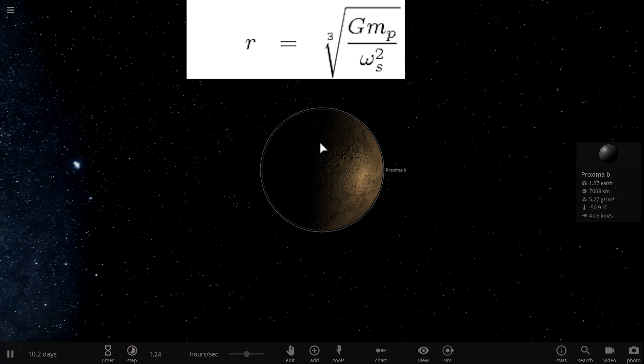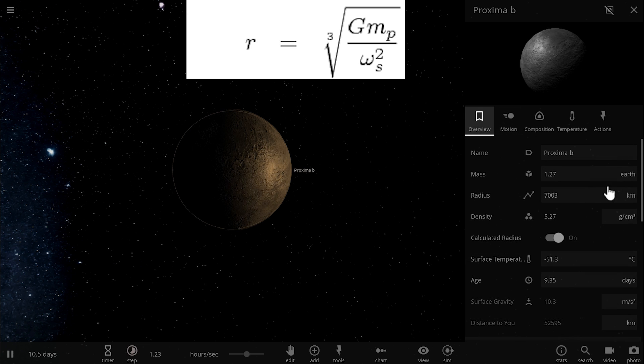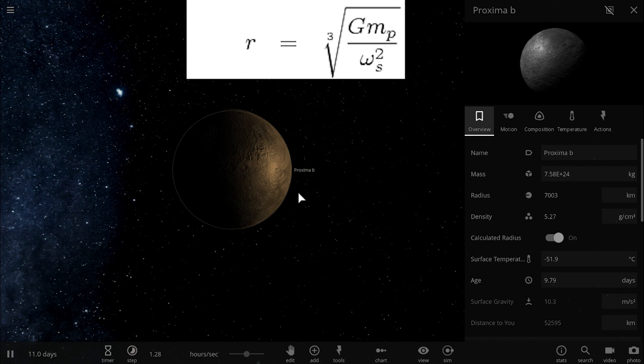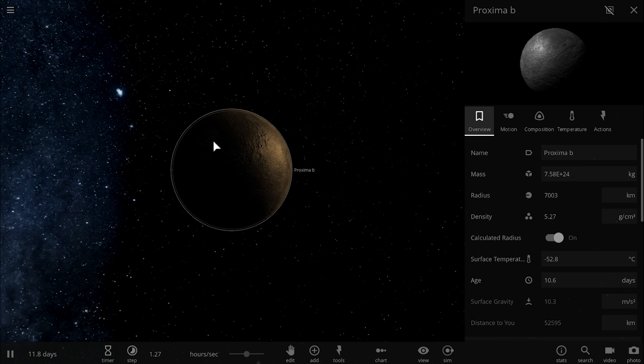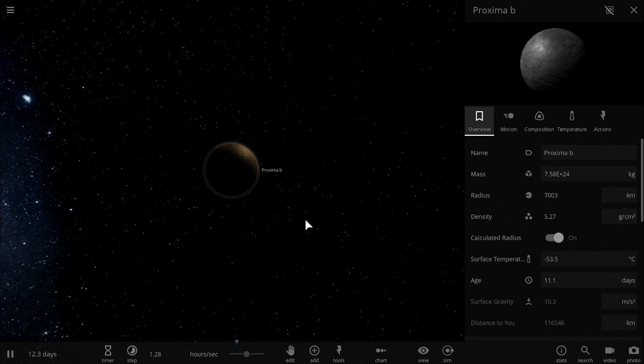We use the mass in kilograms. Omega squared is found by taking two pi radians and dividing by the number of seconds in one period. This gives a number of approximately 506,222. If we combine all of this and take the cubic root, we get a value of approximately 228,381 kilometers.